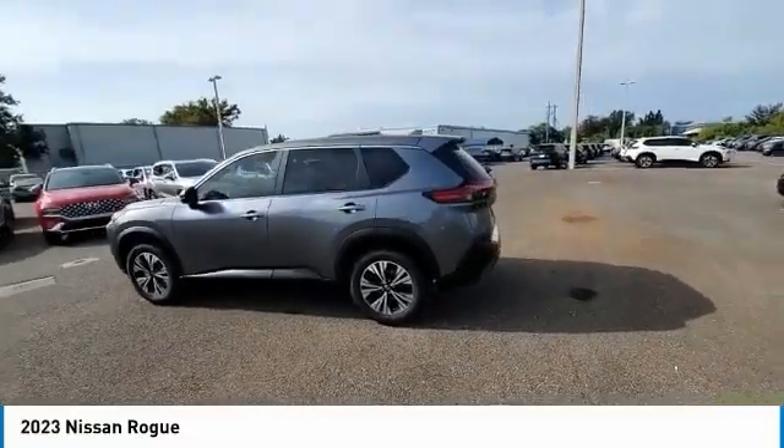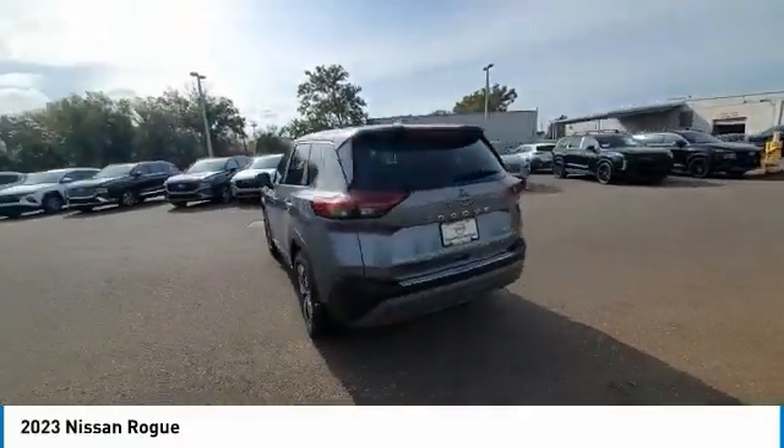Looking for the right vehicle? Check out the 2023 Rogue.